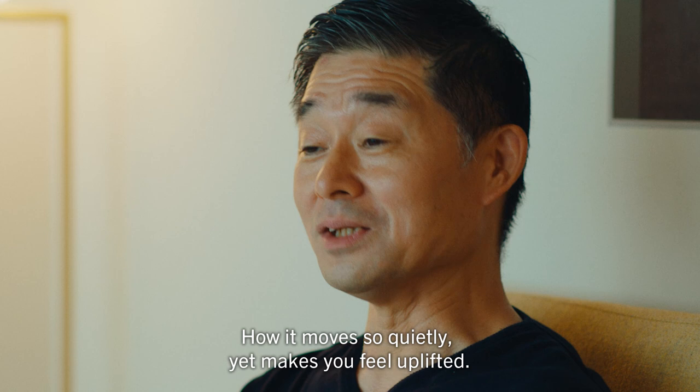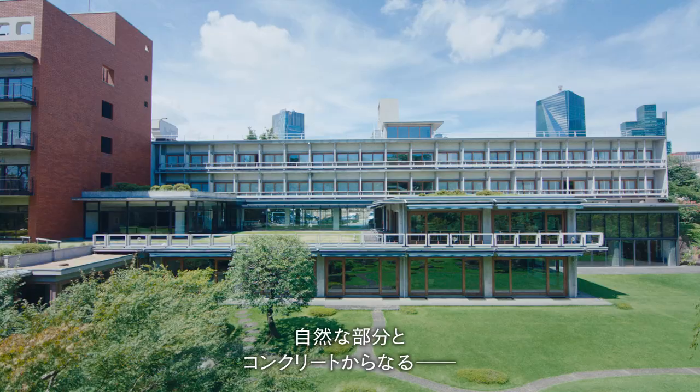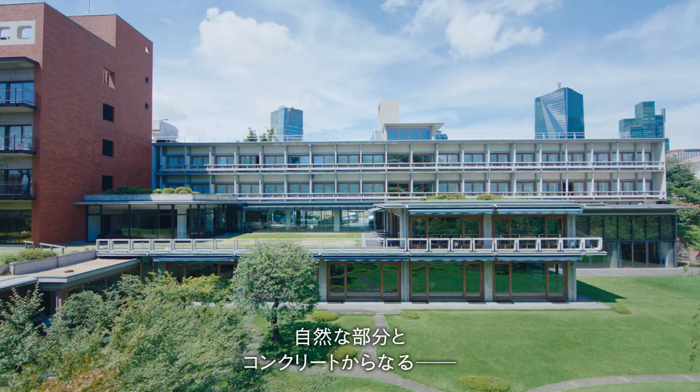I-House is an outstanding project, an outstanding construction. I would say the natural area and the concrete construction — it's so perfect that, in a way, this is one of the main achievements of the modern movement architecture.